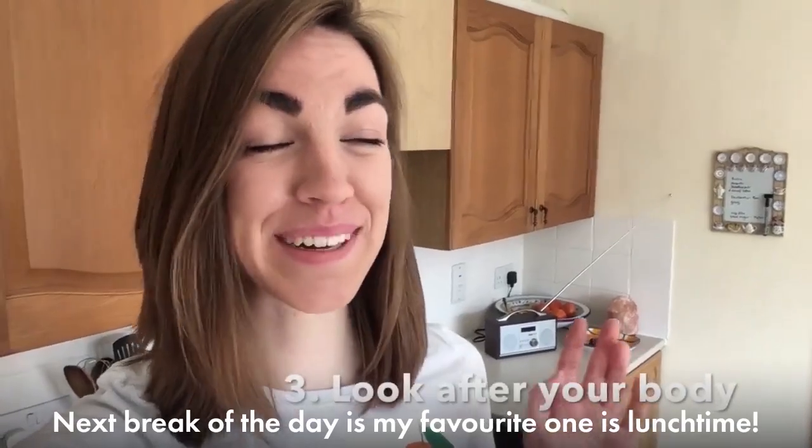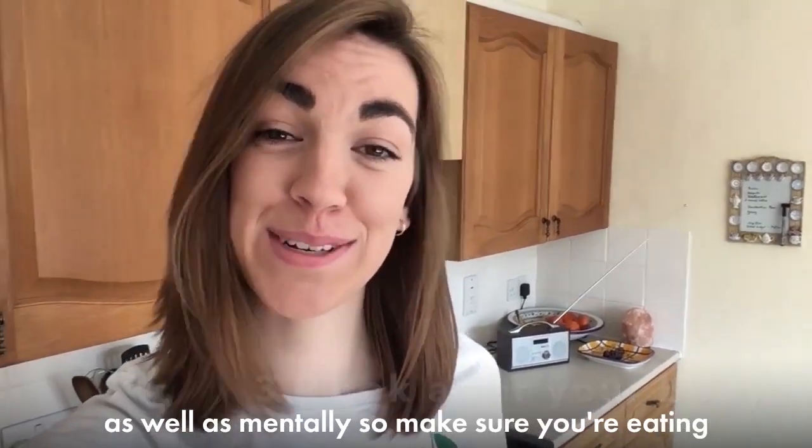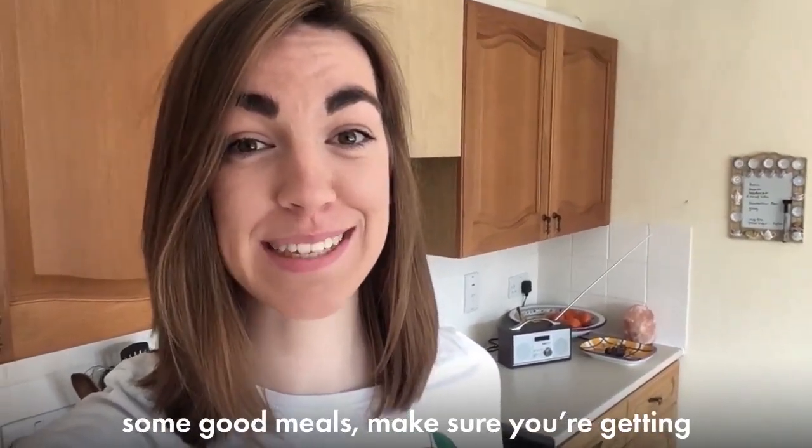Next break of the day is my favourite one — it's lunch time! It's really important to look after yourself physically as well as mentally, so make sure you're eating some good meals and make sure you're getting some food inside you.